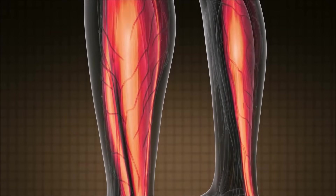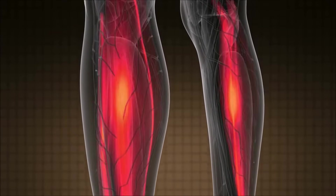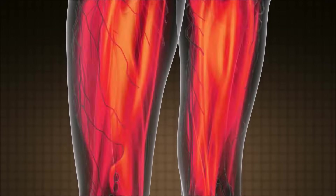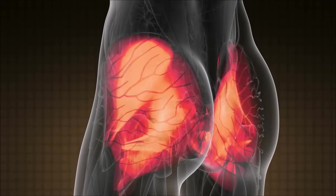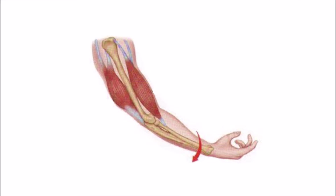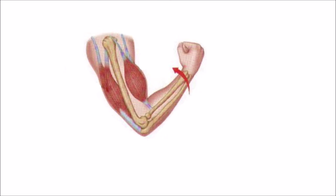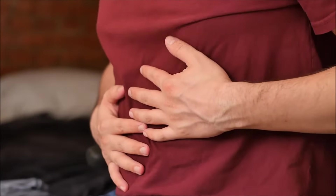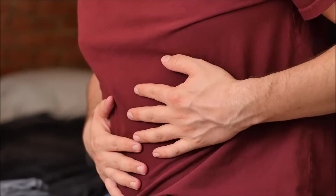Muscles are organs, made of special cells called muscle fibers. These fibers are long and thin and have a unique ability — they can contract. By contracting, or shortening, they can create movement. Any movement you can think of, inside or outside your body, from the blink of an eye to a heartbeat, and even that growling in your stomach, is caused by muscles.